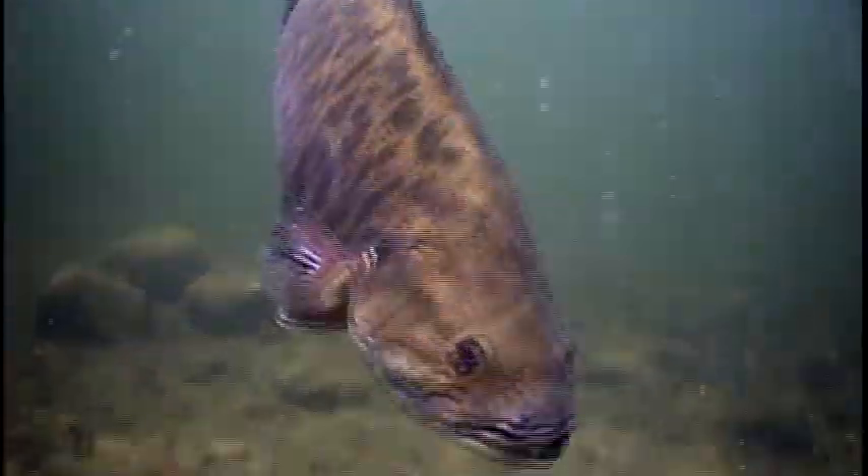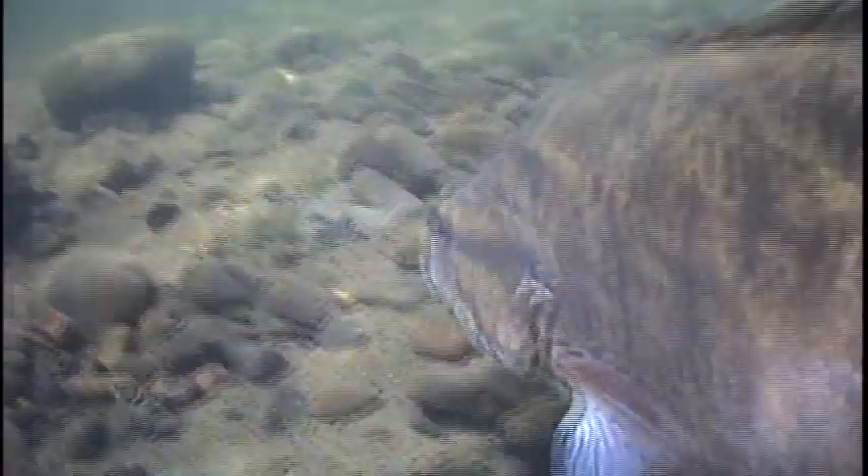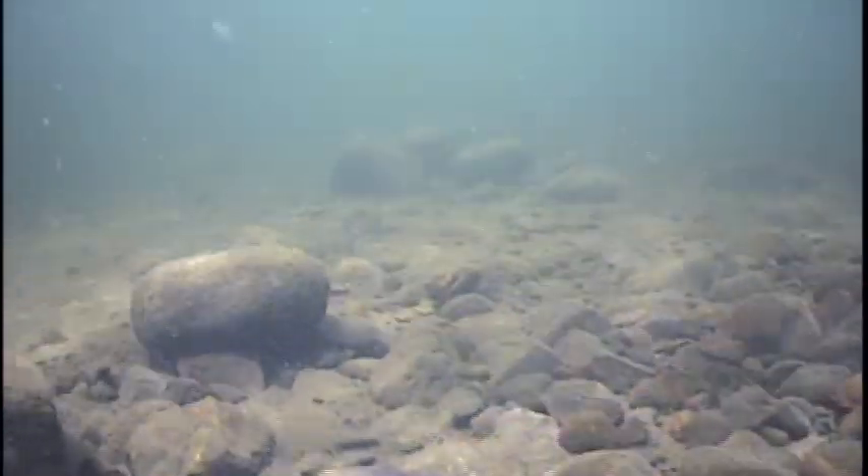Researchers found that smallmouth bass do eat some walleye — walleye made up about 5% of the smallmouth diet — but only in the spring before the young-of-the-year gizzard shad were available. As soon as shad were available, the smallmouth switched to shad. They also found very high diet overlap between the two species, but that overlap was for shad. During summer when young-of-the-year shad were available, both species were eating a lot of shad, and biological assessments indicated the shad were abundant enough to support both populations.